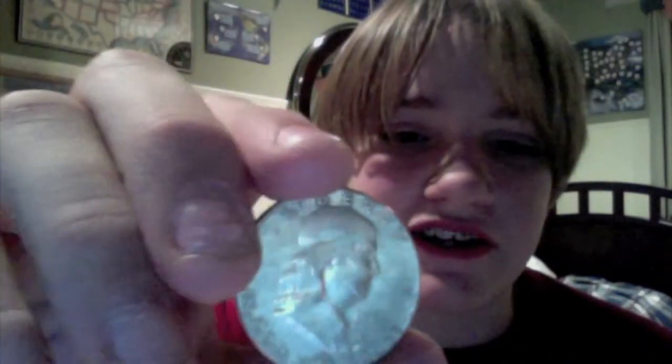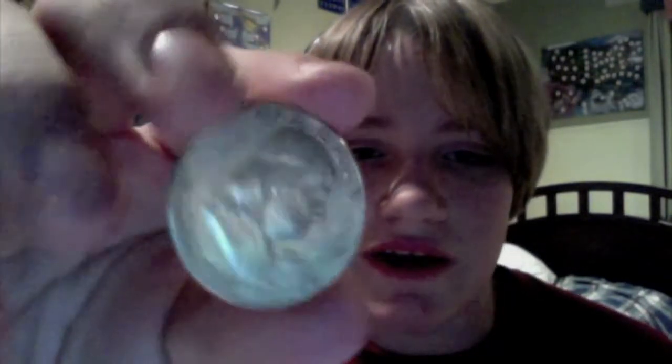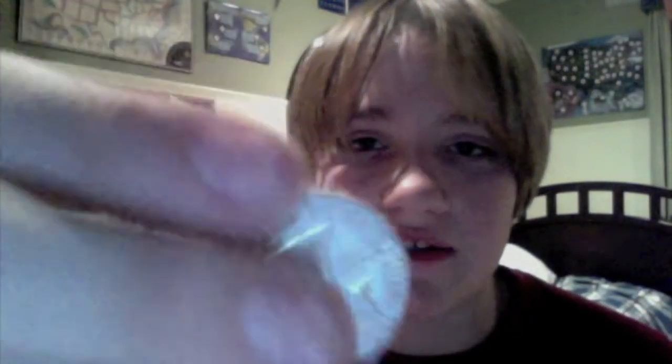I got this 1963 Franklin half — it's not in very good condition, I'm guessing like a VF according to what he graded it, but I got this for like 10 bucks, spotted that one for under spot. It's weird because it was a coin shop and I think he just didn't update his prices. Got this cool '63 Franklin — that's a second Franklin half, that's cool.